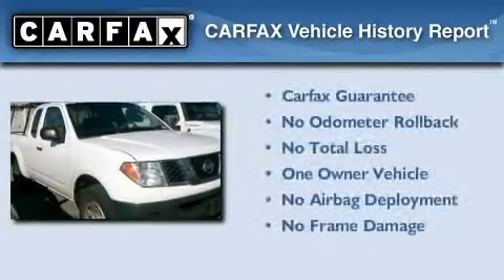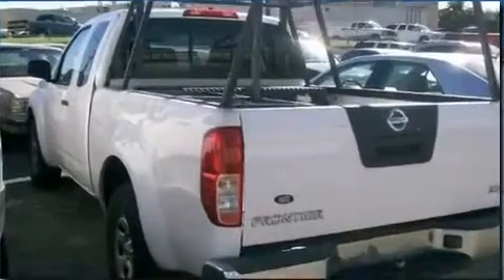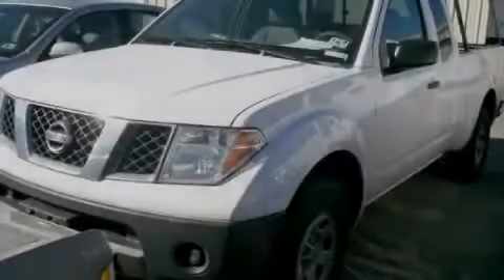This Nissan has had only one owner, and it qualifies for the Carfax Buyback Guarantee. We invite you to contact us today to learn more about this vehicle.